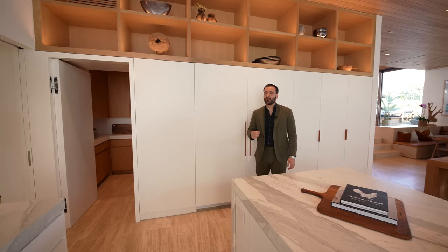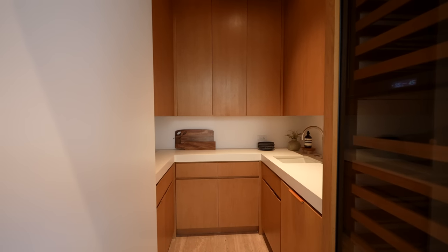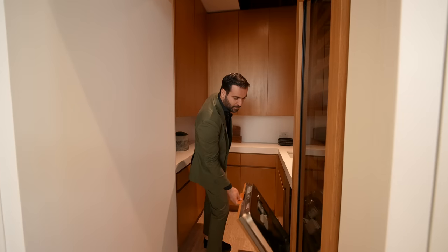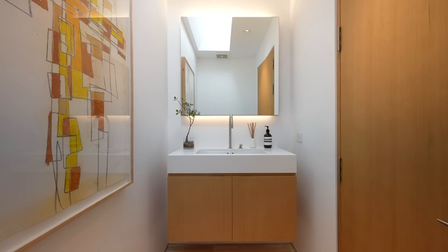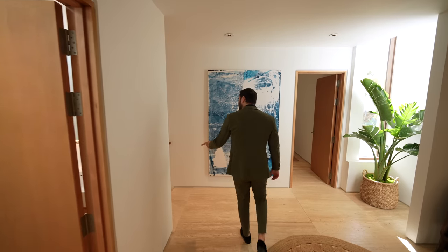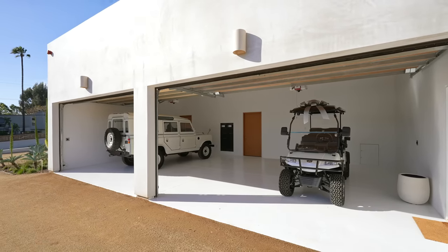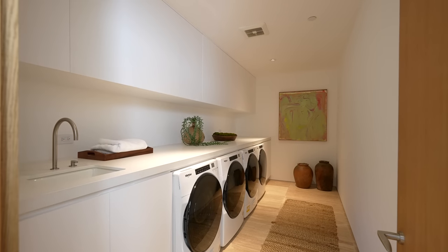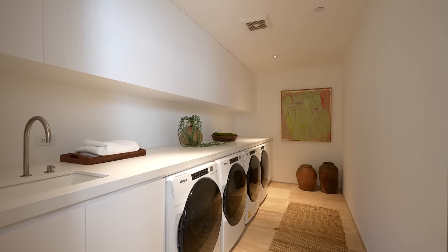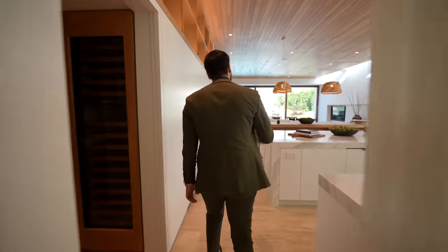Before we leave the kitchen, I want to take everybody this way. Butler's pantry — concrete countertops, a small sink, dishwasher, and we have a wine fridge right here. There's actually a hallway that takes you to a landing. On my left-hand side, we have a powder bathroom with a skylight above. This staircase takes you down to the lower level where we have the garage, which opens up to the front of the home. Coming here — laundry room, two washers, two dryers, sink, some upper cabinetry. I really like that all these rooms come to this landing, which then takes you back to the kitchen.